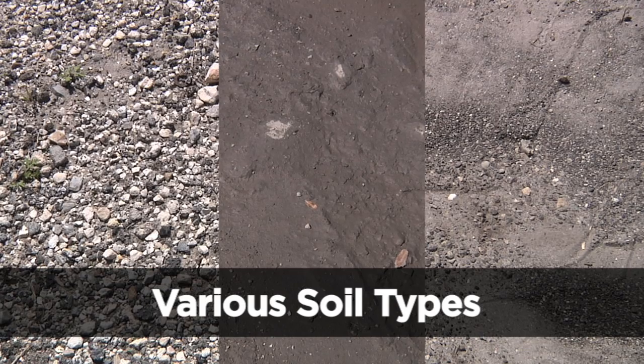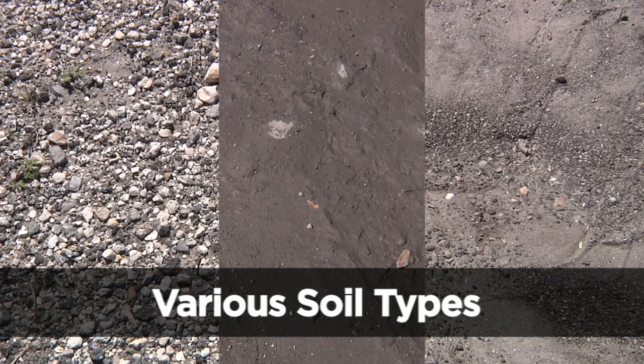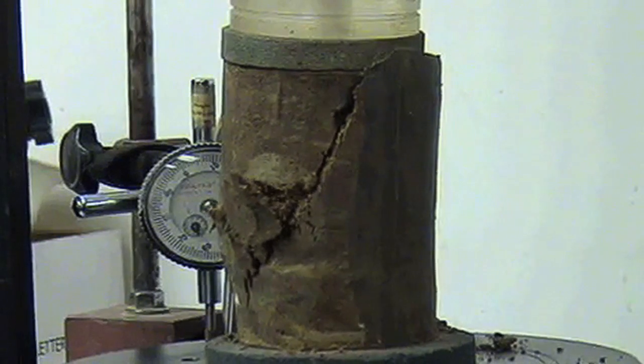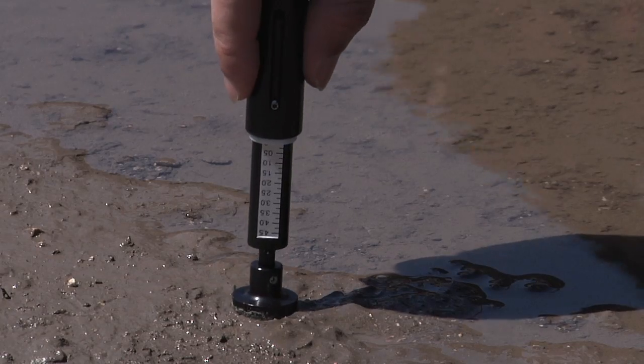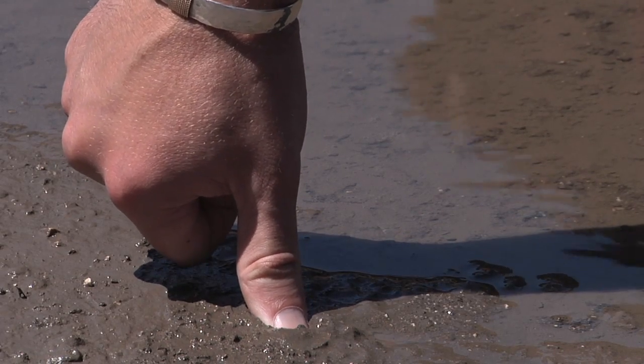To prevent ground collapse, it is important to know your surroundings. First, know your soil type. What we are looking for is the correct compaction determined by the controlling entity. This can sometimes be determined by laboratory testing, estimating in the field using a pocket penetrometer, or by performing a thumb penetration test.